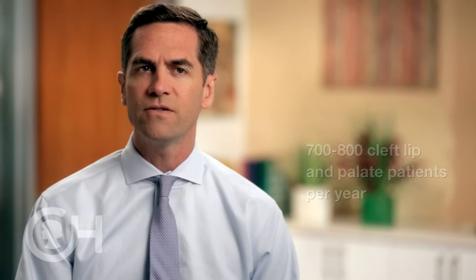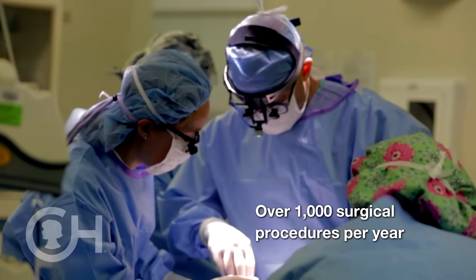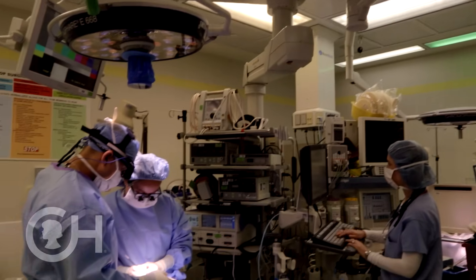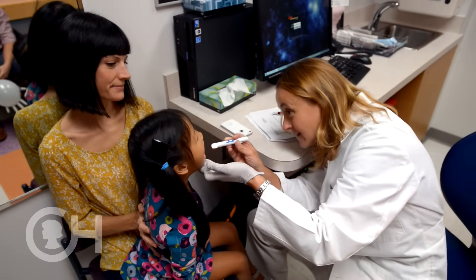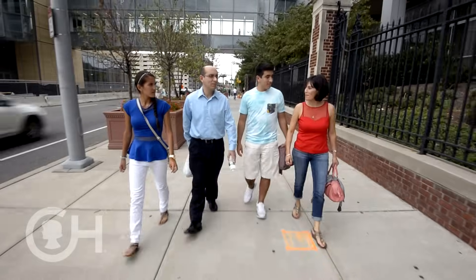Our cleft lip and palate team sees about seven to eight hundred patients each year, and we perform over a thousand surgical procedures related to cleft lip and palate each year. We are a very high-volume cleft center, and what this means for patients is that we have experience in all the nuances of cleft lip and palate care — from the initial repairs to secondary procedures to routine care throughout childhood and adolescence. When someone comes to see me or one of my colleagues, they're getting somebody who's doing this day in and day out. People come here from all over the country and from all over the world.